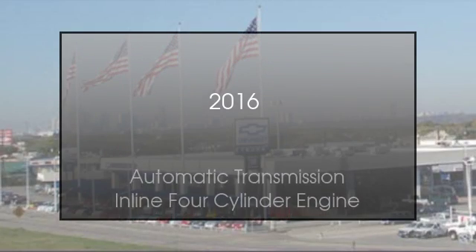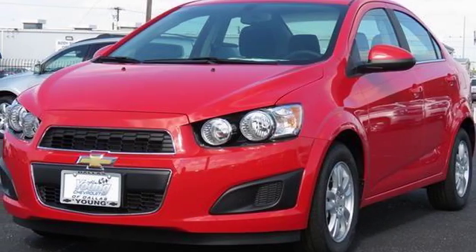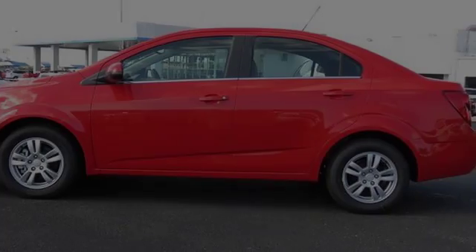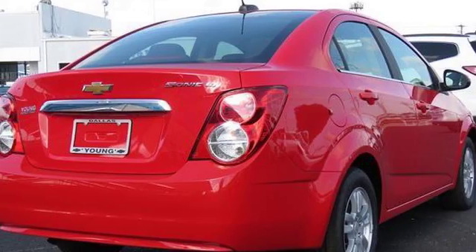This is a 2016 Chevrolet Sonic. This car has an automatic transmission and an inline four-cylinder engine. We hope you found this video informative.